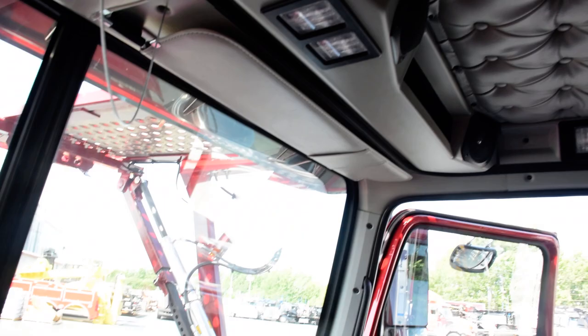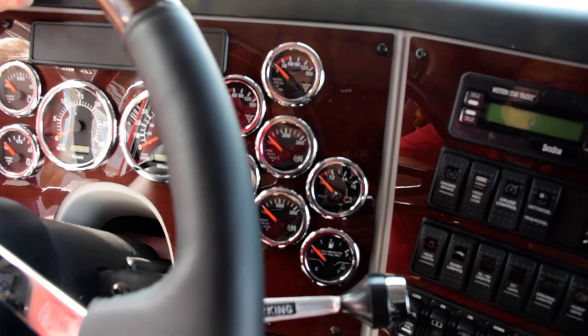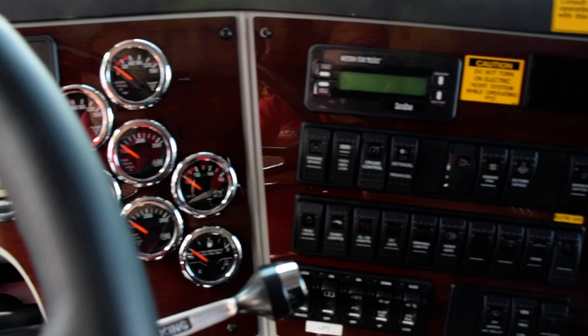The dash itself is hinged at the bottom and has screws at the top. So if you have to replace a bulb or a gauge, it keeps the labor down rather than tearing the whole plastic dash apart and spending five hours of labor to replace a twenty-nine dollar gauge. You can just take the screws out and flip it down — it's a whole lot easier.